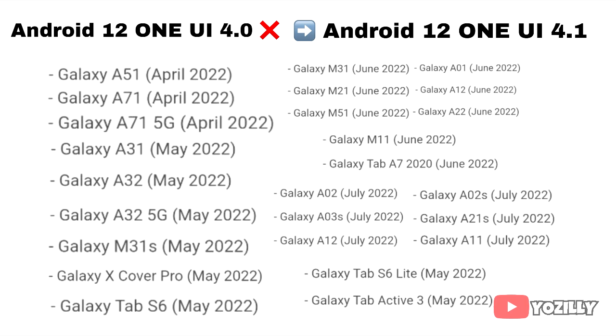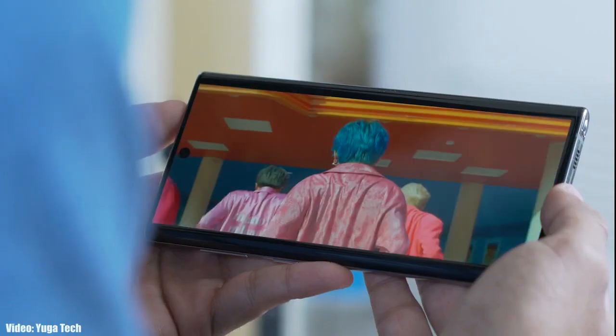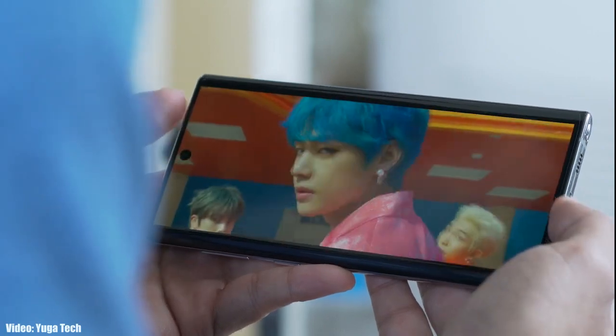These are the smartphones that have got Android 12 with One UI 4 and will get the One UI 4.1 update. If your smartphone is in this list, then you will definitely get the One UI 4.1 update. It's good to see that Samsung will give the features of their latest flagship to their older smartphones.